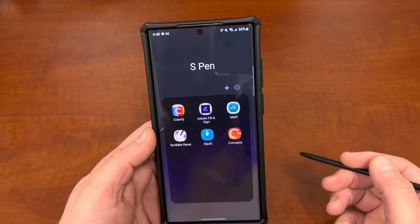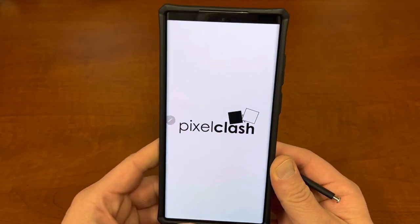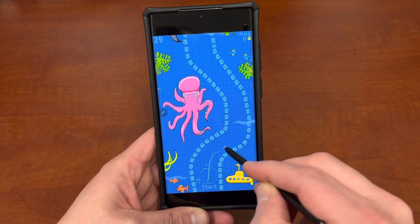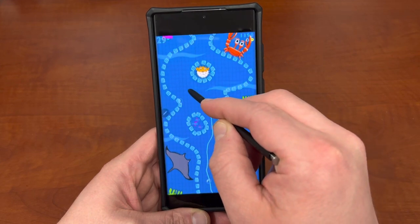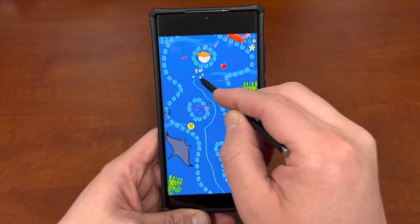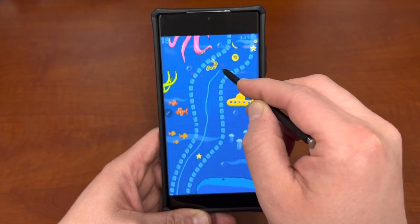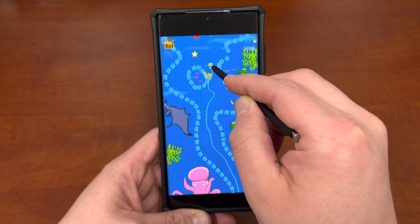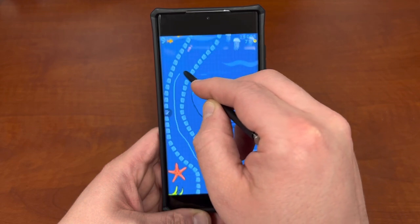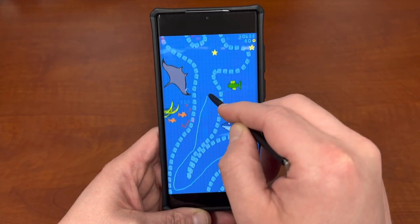The next one on my list is a game, actually, and that's Scribble Racer. I really, really have fun with this game. Just like the coloring book, if you want to relax at the end of the day and blow off some steam, it uses your S Pen as kind of an infinite scrolling game where you avoid the sides. It's really, really fun to play. There are some really big twists and turns in these levels. I might actually get a new high score here on video — that'd be impressive for everybody to see.